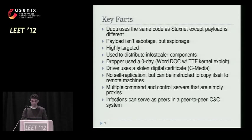Duqu is used to steal information from corporations, so it's not sabotage at all. The dropper used a zero-day which exploits a vulnerability in the kernel of Windows. Interestingly, one of the drivers used by Duqu to load the components when Windows boots up is also signed by a stolen digital certificate from a company which is also Taiwan-based. There's no self-replication, but Duqu has the possibility to form a peer-to-peer network to pass components deeper into a corporate network for machines that wouldn't necessarily have internet access.